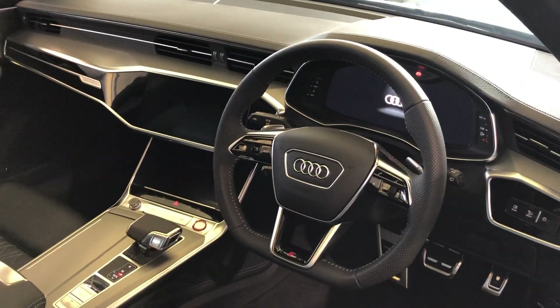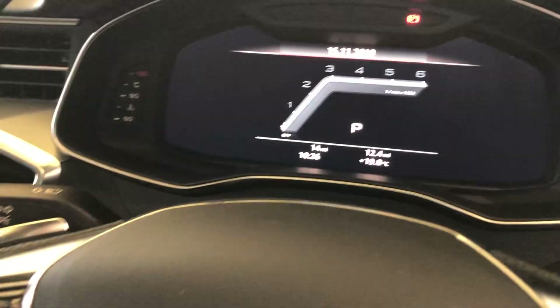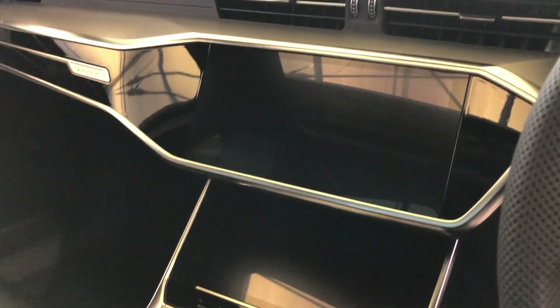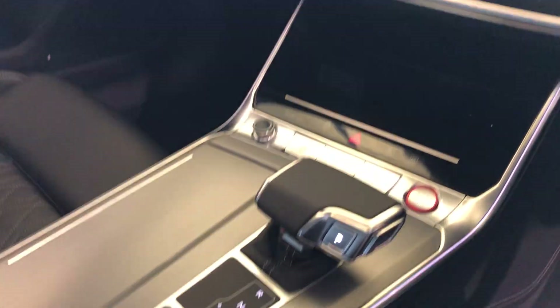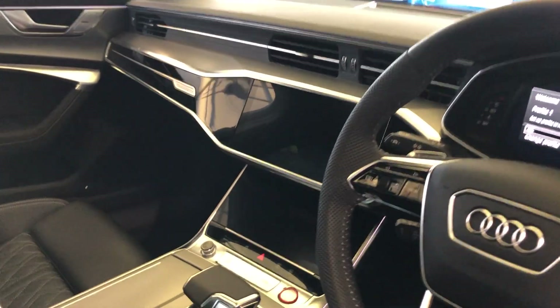This car has the flat-bottom multifunction leather steering wheel, the virtual cockpit by Audi, and the dual MMI display. It has a Tiptronic transmission, the full leather interior pack, and the Bang & Olufsen sound system.